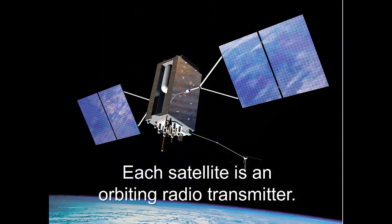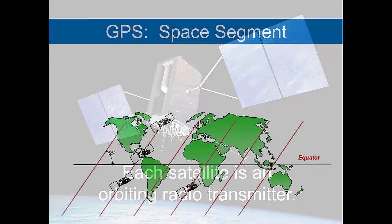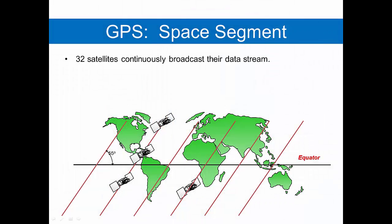As we said before, each satellite is an orbiting radio transmitter. The satellite does not know where you are — it is only a transmitter. It cannot receive any signals from your receiver, and thus your receiver is only that, a receiver. In the GPS system in the United States there are 32 satellites that, as they orbit, continuously broadcast a data stream.